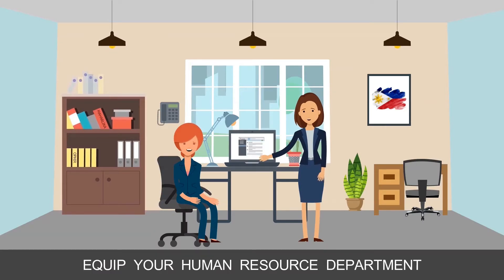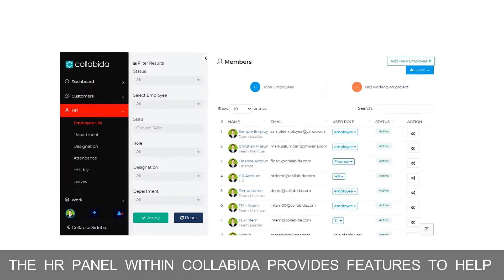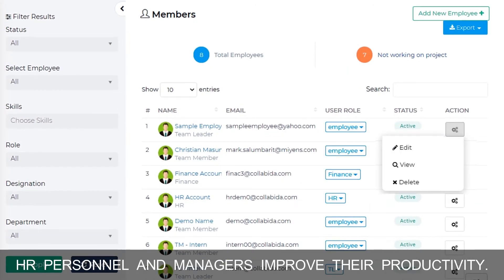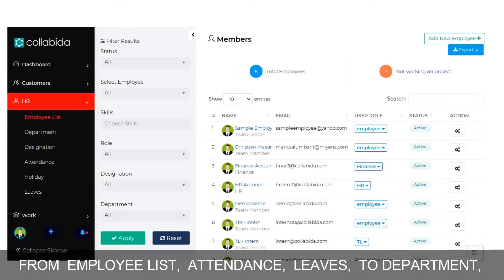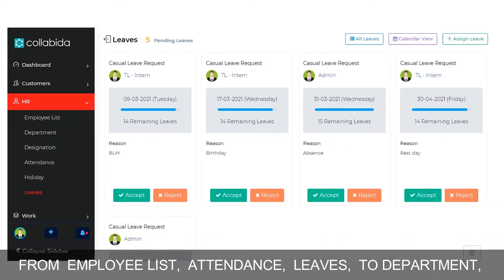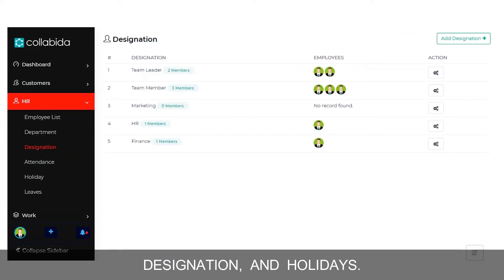Equip your human resource department with the right tools and resources. The HR panel within Collabina provides features to help HR personnel and managers improve their productivity. Wide arrays of features are readily available — from employee list, attendance, leaves, to department, designation, and holidays.